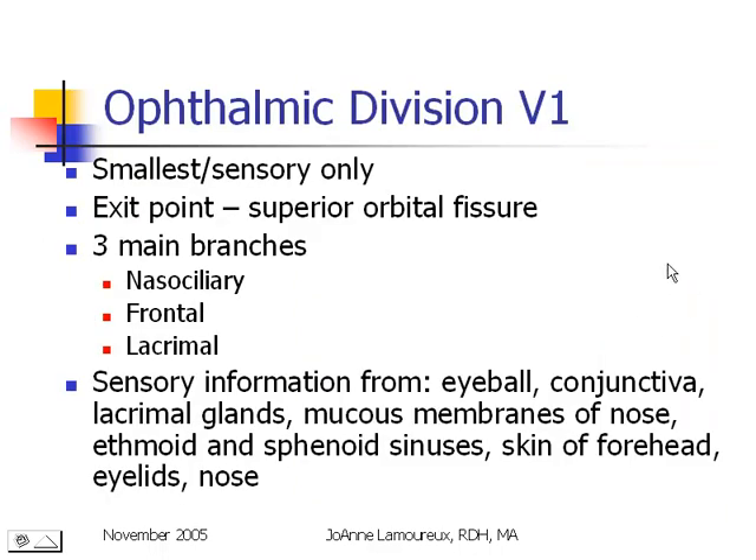The ophthalmic division is the smallest and exits the superior orbital fissure. It has three main branches called nasociliary, frontal, and lacrimal. Those three nerves send sensory information from the eyeball, the conjunctiva of the eye, our lacrimal glands, mucous membranes of our nose, our ethmoid and sphenoid sinuses, the skin of our forehead, our eyelids, and our nose.